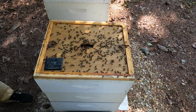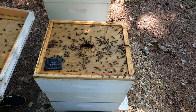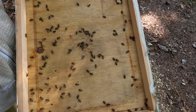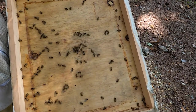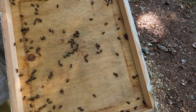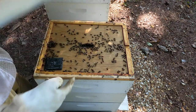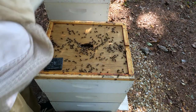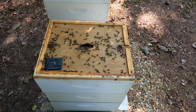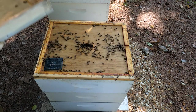A lot of bees. No beetles on this inner cover — I always like to check. You'll see a lot this time of year; the beetles are starting to get rounded up. I often find them up at the very top, either on the inner cover or on the telescoping lid. I've got a beetle barn trap in here to try to corral some.